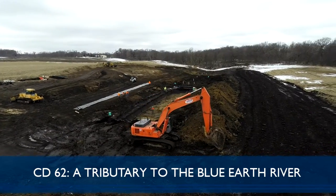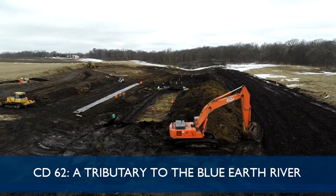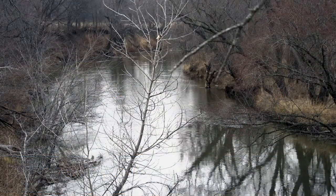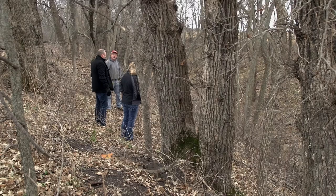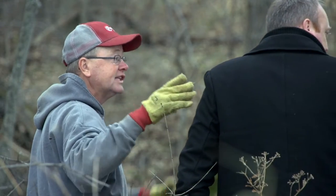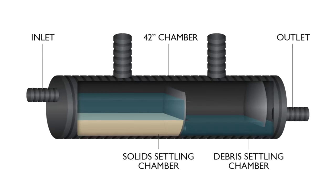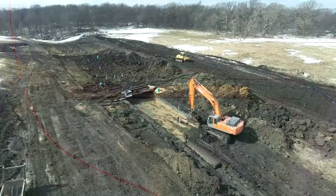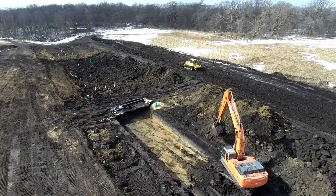County Ditch 62 is a 658-acre, all-tile, public drainage system which outlets to an unnamed tributary of the Blue Earth River. The landowner at the outlet wanted to do something to treat the water from the public drainage system. This included installing a water quality unit, three large denitrifying bioreactors, and five alternative surface inlets.